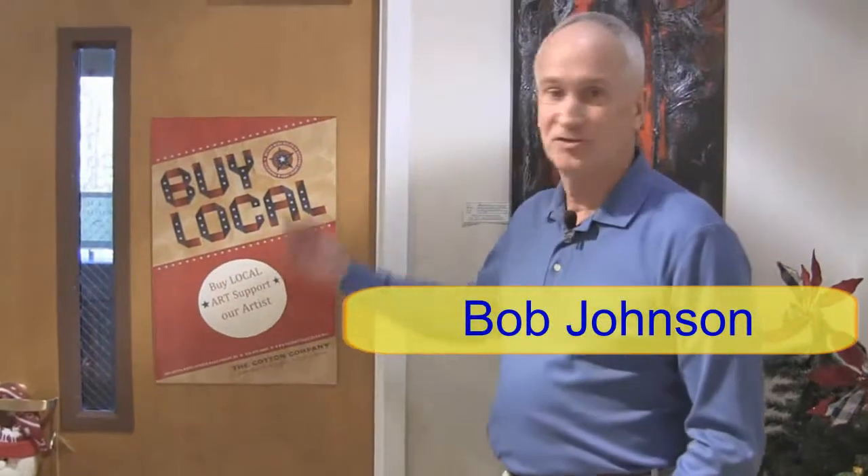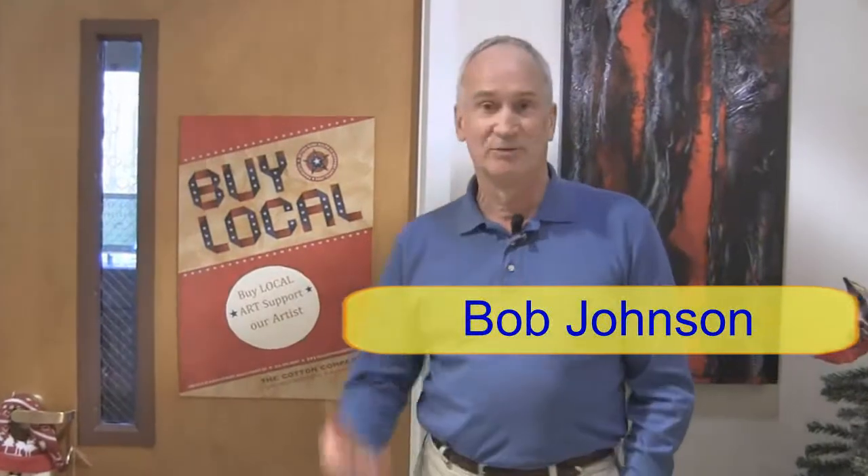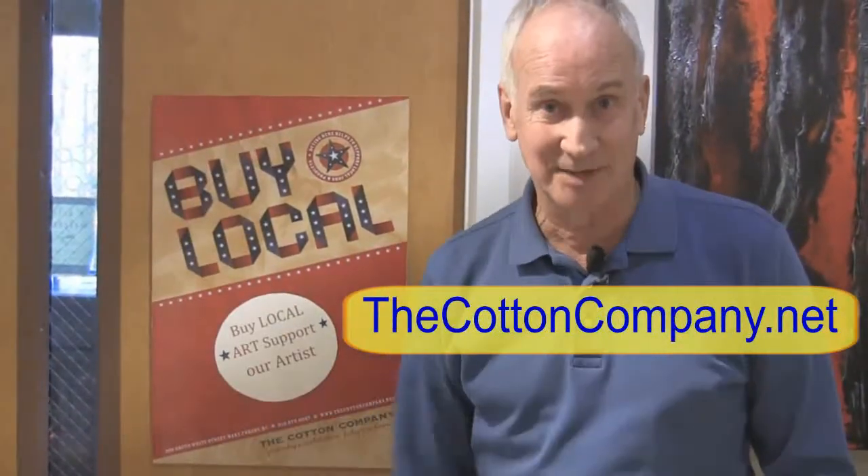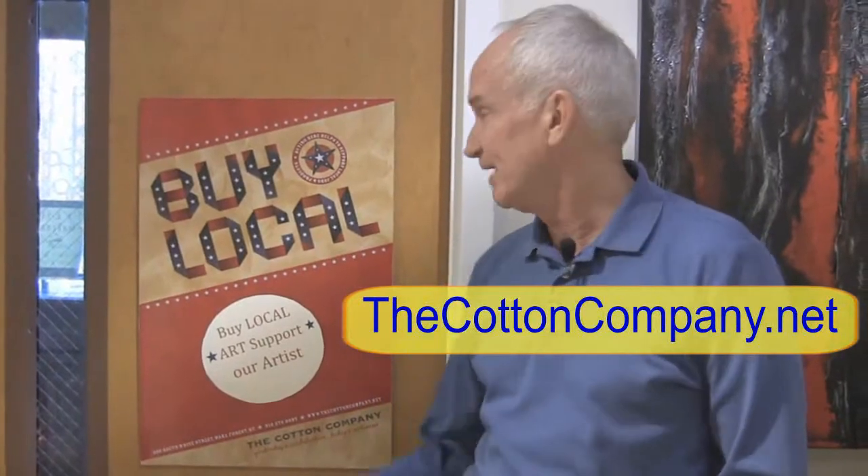One of the things I wanted to show you: we started a Buy Local campaign. One of our Buy Local campaigns is to not only stimulate the economy, but to help our vendors and help everybody. Part of our Buy Local campaign is about supporting local artists and crafters, supporting products made in North Carolina and products made in America.